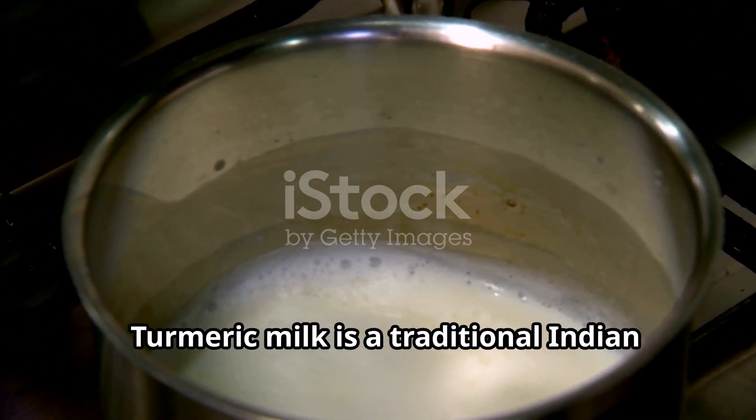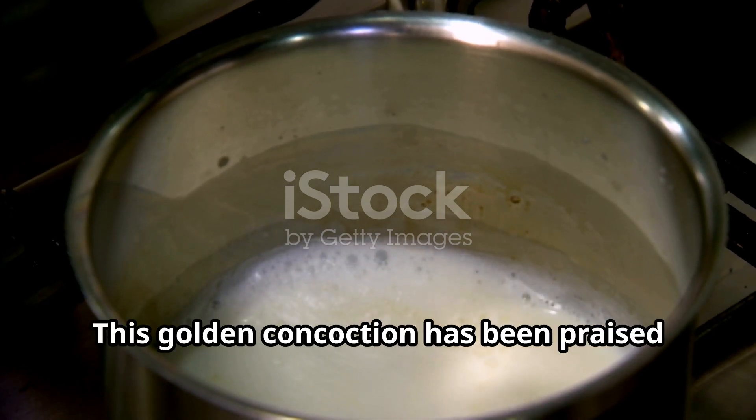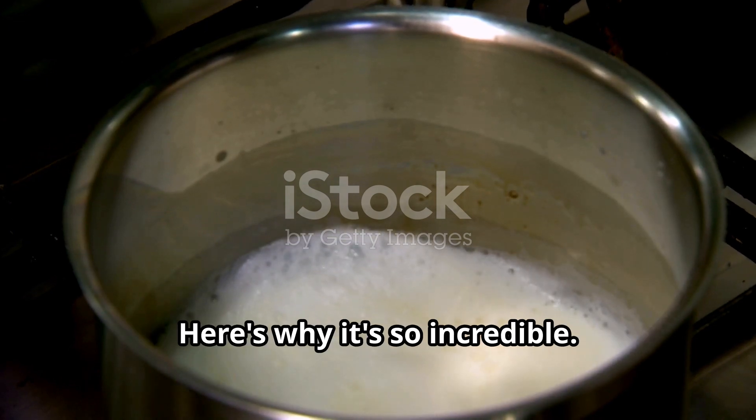Turmeric milk is a traditional Indian drink that's made by warming up milk with turmeric and other spices. This golden concoction has been praised for its health benefits for centuries. Here's why it's so incredible.